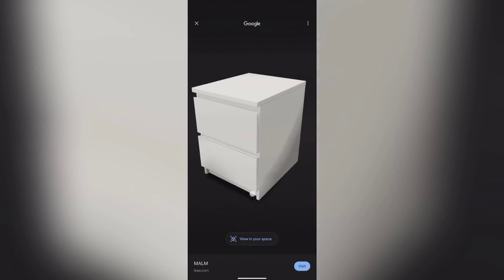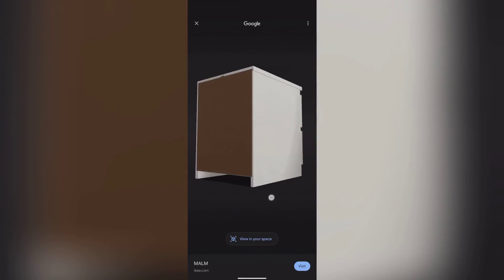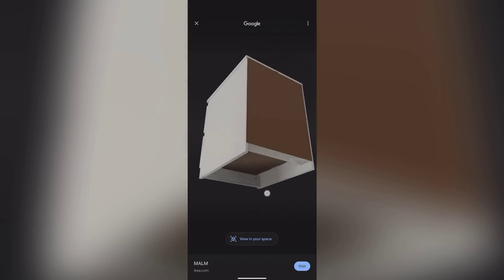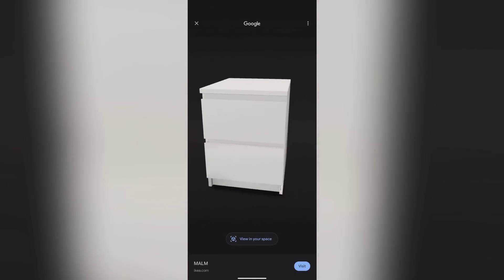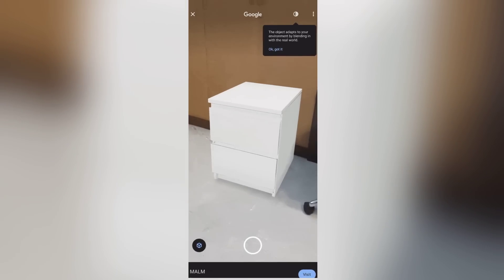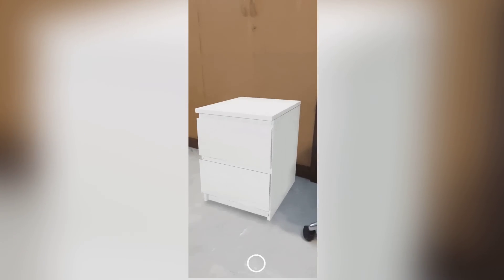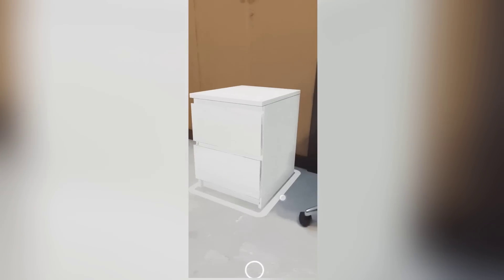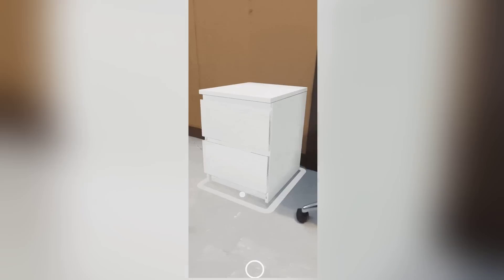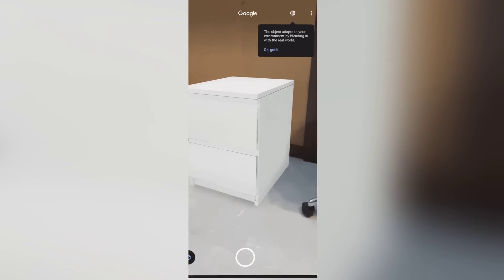Swedish furniture giant IKEA has had some of its products available in 3D view on Google search for some time, but recently it appears that they've added their entire catalogue of over 10,000 products to the search engine. Not only that, but now users can press a 'view in your space' button to see what the product looks like with augmented reality. If it isn't already a thing, I think a standardised HTML tag for 3D models and augmented reality data on product pages could be something to help proliferate these features across all search engines and browsers. What do you all think?